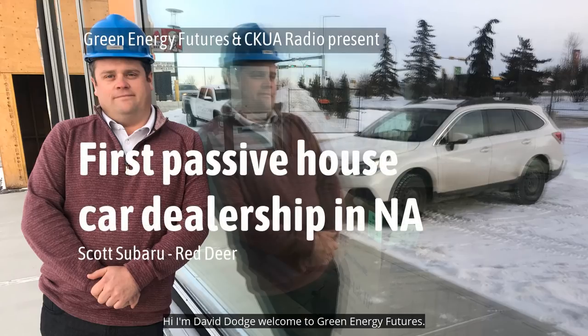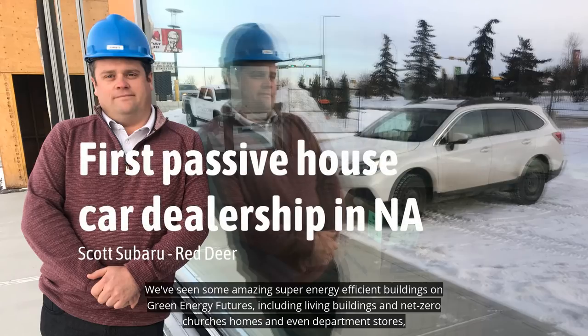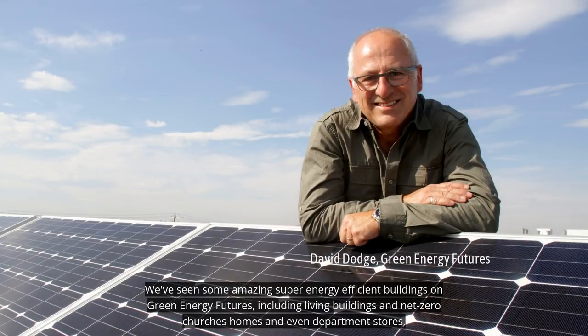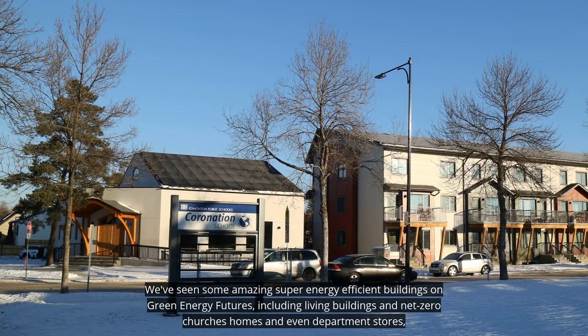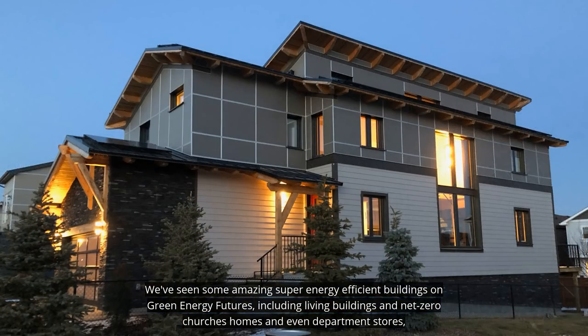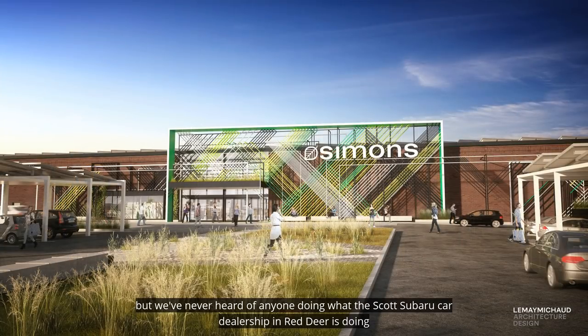Hi, I'm David Dodge. Welcome to Green Energy Futures. We've seen some amazing super energy efficient buildings on Green Energy Futures, including living buildings and net zero churches, homes, and even department stores. But we've never heard of anyone doing what the Scott Subaru car dealership in Red Deer is doing.